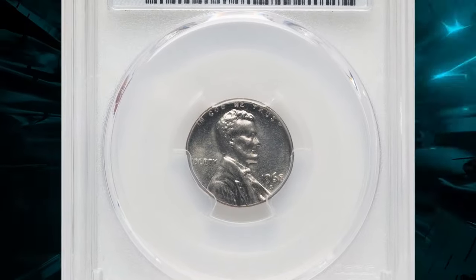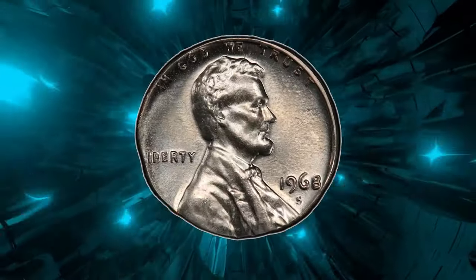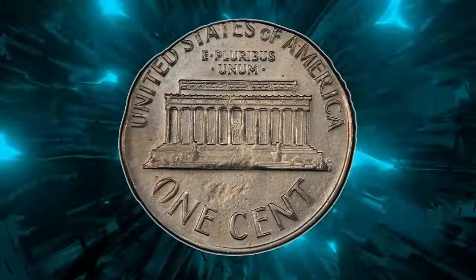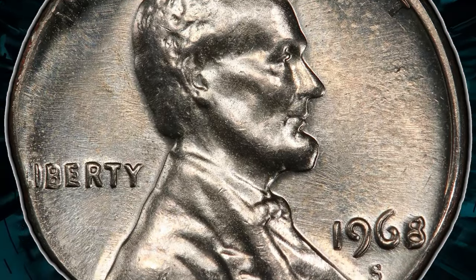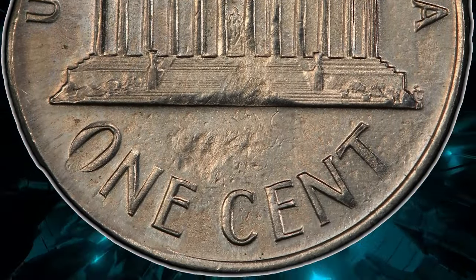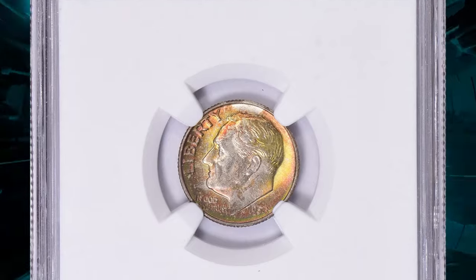The MS65 grade indicates a well-preserved coin with strong details and minimal imperfections. Such errors are highly sought after by collectors for their rarity and the unique minting mistake, offering a fascinating glimpse into the complexities of coin production. This error coin ended up selling for $528 on July 31, 2024, at Heritage Auctions.